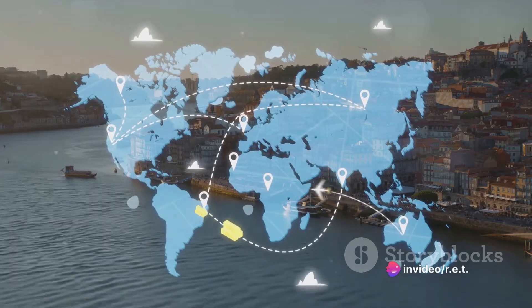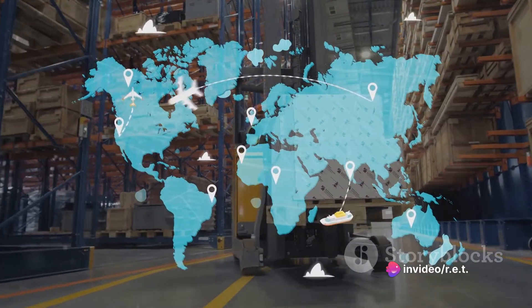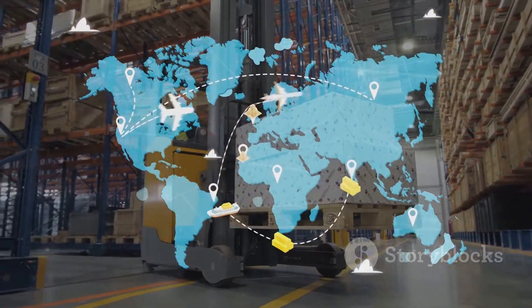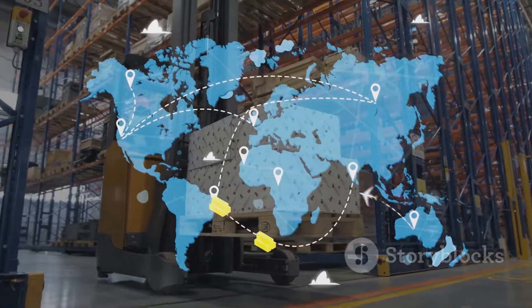So next time you lace up your sneakers, text a friend, or enjoy a cup of coffee, spare a thought for the MSC Gulsun and the intricate web of global trade that brings the world a little closer to your doorstep.